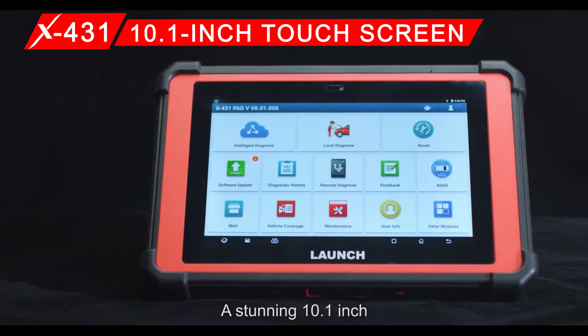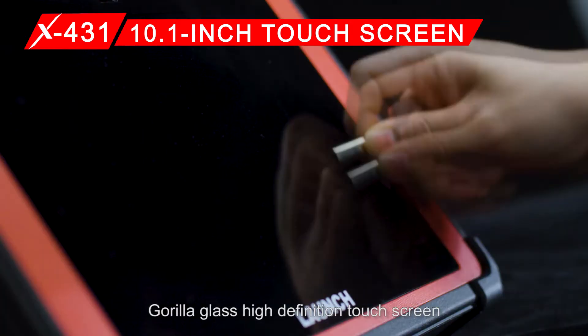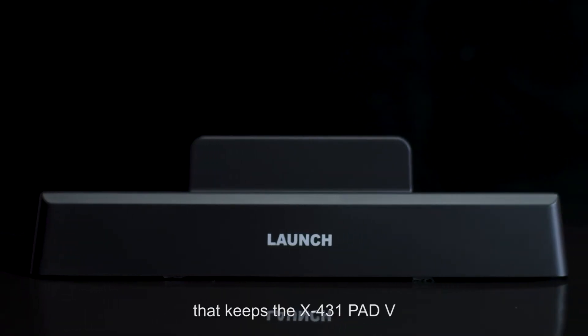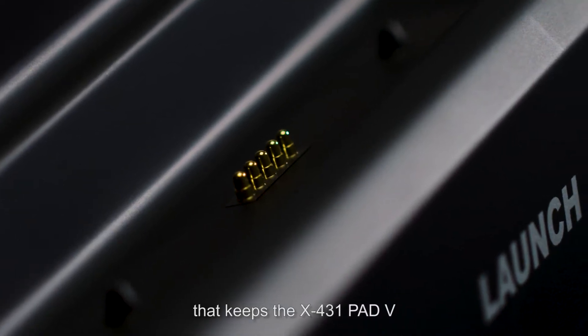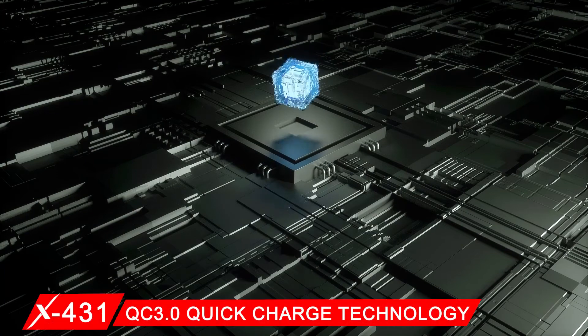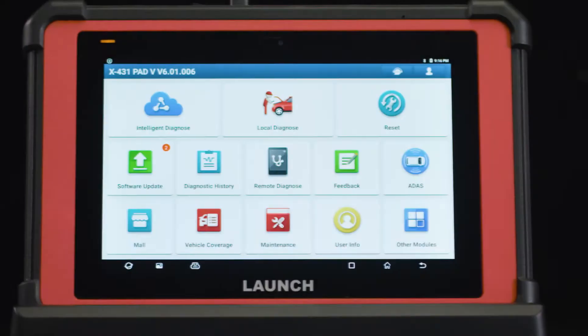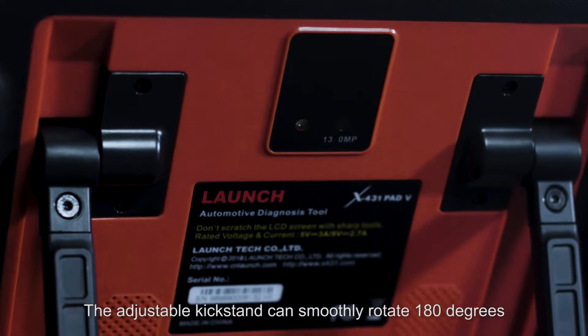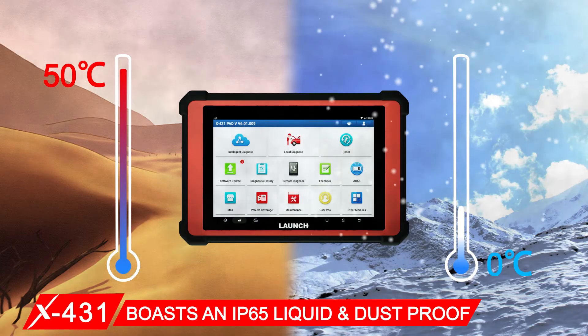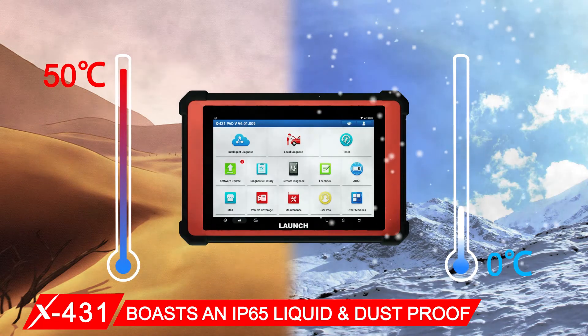Featuring a stunning 10.1-inch Gorilla Glass high-definition touch screen, a chargeable docking station that keeps the X431 PAT5 fully charged and ready to use anytime, QC 3.0 quick charge technology, and an adjustable kickstand that can smoothly rotate 180 degrees. The device boasts an IP65 liquid and dustproof rating.